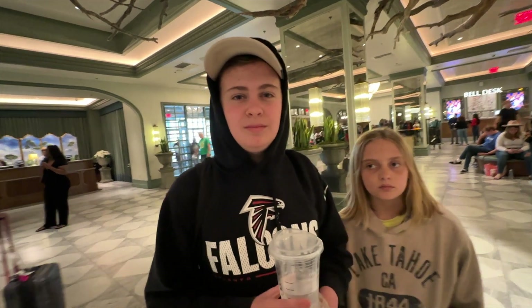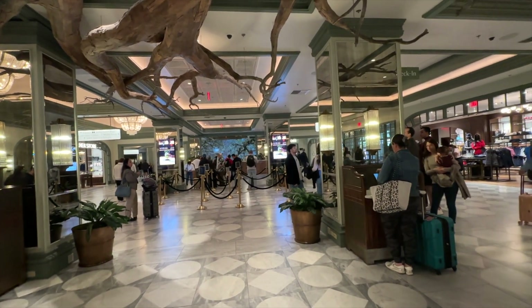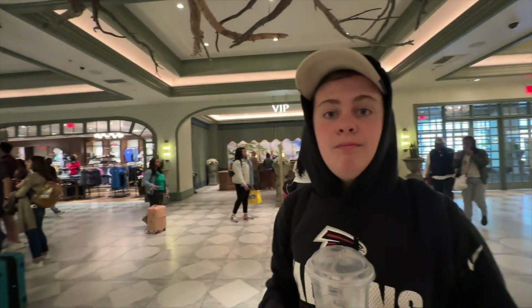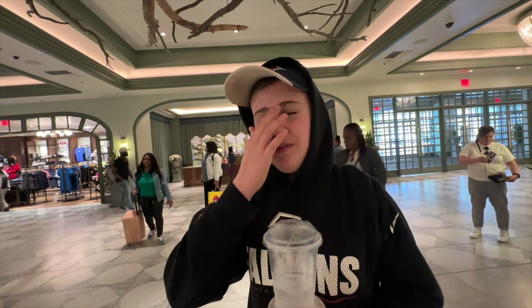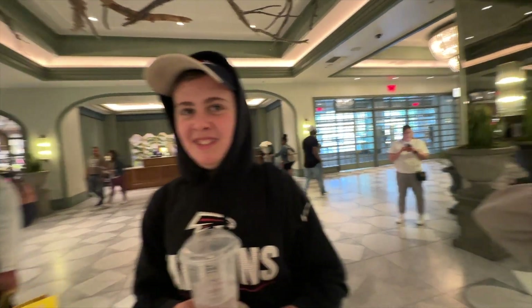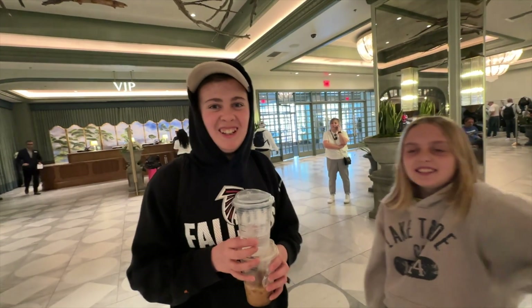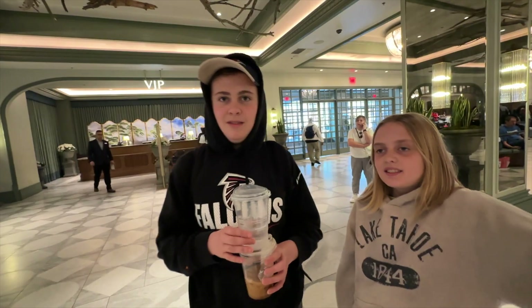As we leave the lobby, we're going to take you to where the elevators are and then to where the casino is, then head upstairs to the second level. On the first level there's also a pool, a Starbucks, some more shopping, a casino, and a dining place called Eataly — it's like an Italian shopping thing — so we're going to go check that out.